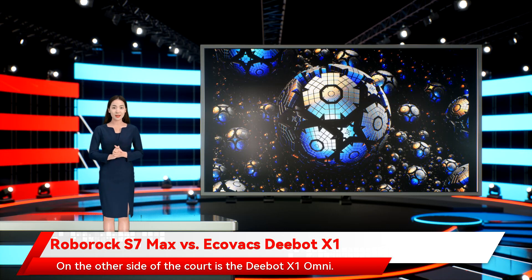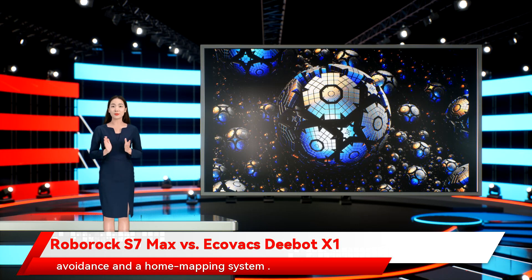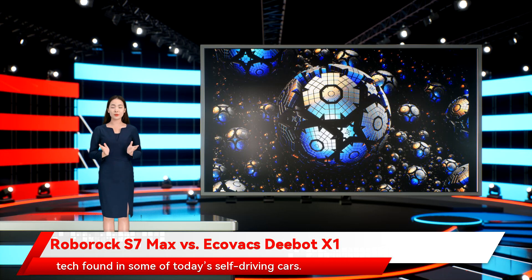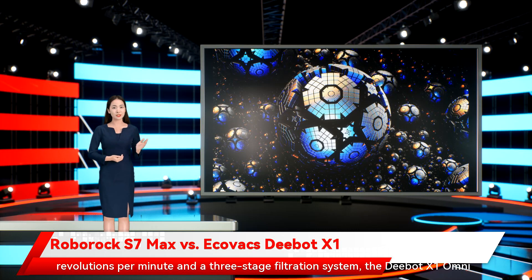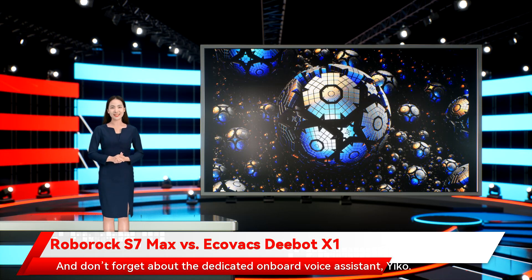On the other side of the court is the D-Bot X1 Omni. Delivering 5,000 pascals of suction, the new vac combines an AIVI 3.0 camera with True Detect 2.0 laser scanning for super-intelligent object avoidance and a home mapping system. The vac is also equipped with True Mapping 2.0, a type of navigation tech found in some of today's self-driving cars. Equipped with two spinning mop heads that whip about at 180 revolutions per minute and a three-stage filtration system, the D-Bot X1 Omni will be smart enough to return to the charging dock when it needs extra juice or if it needs to deposit dirt and other debris. And don't forget about the dedicated onboard voice assistant, Yiko.